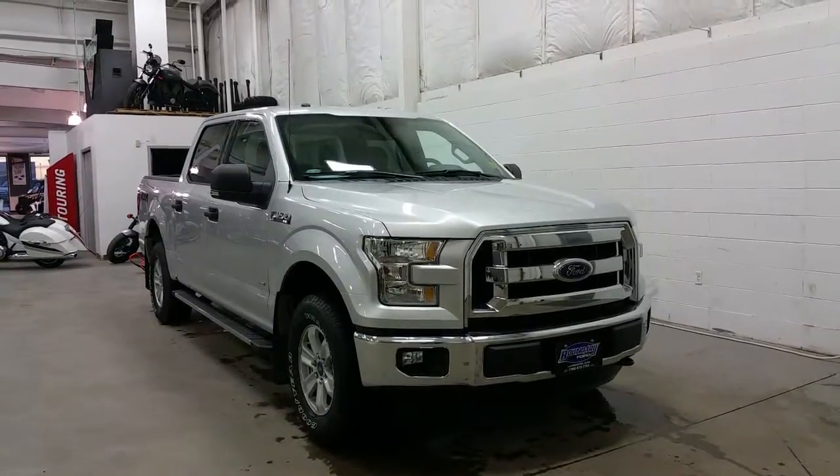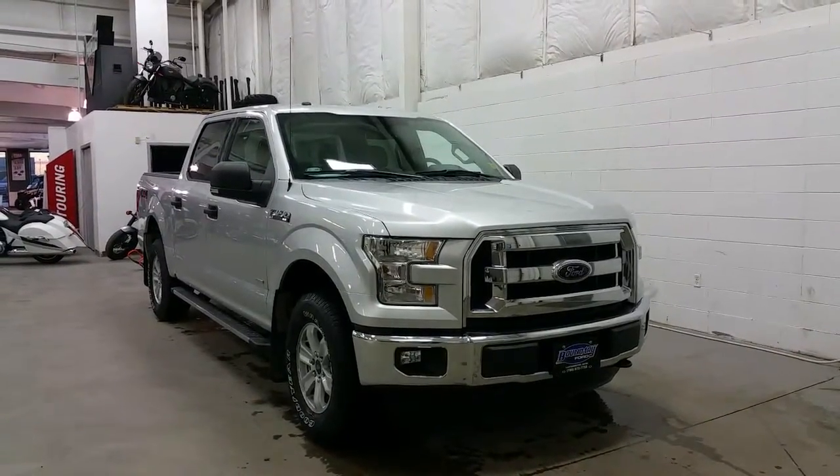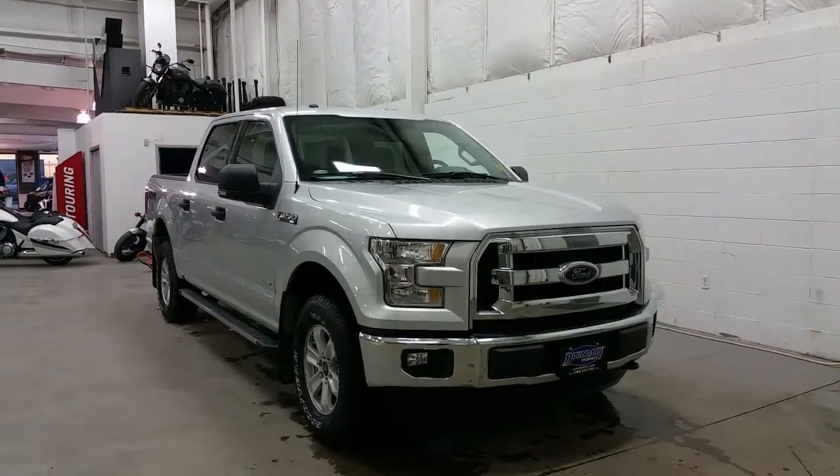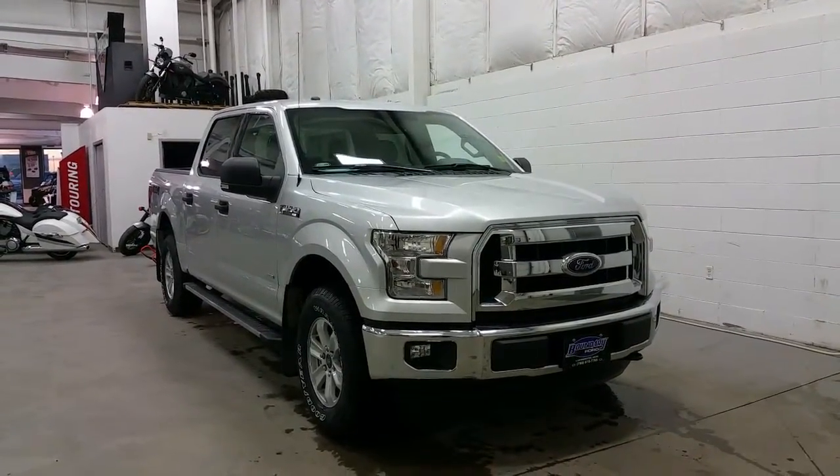Boundary Ford located at 2502 50th Ave in the border city of Lloydminster, Alberta, Saskatchewan. Today we're checking out a tour of a brand new 2016 Ford F-150 XLT.